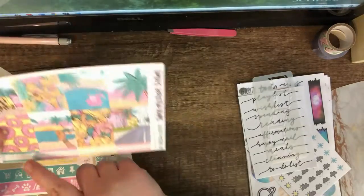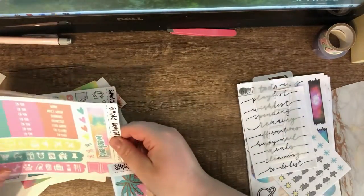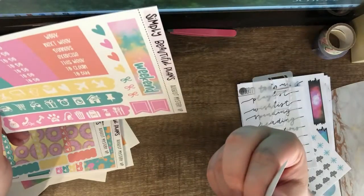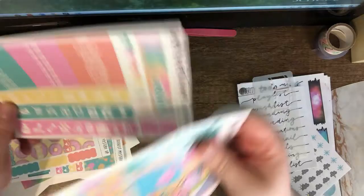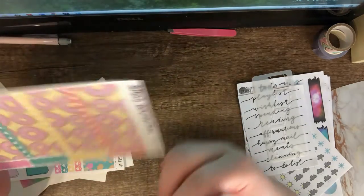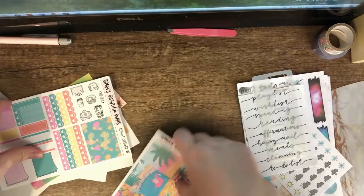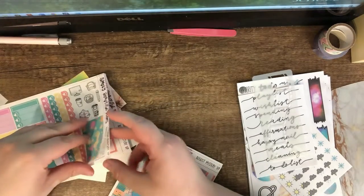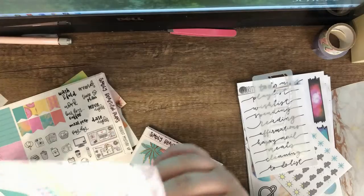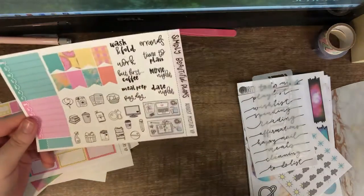There are some fancy labels and full boxes that are pre-foiled with gold foil, plus icons, headers, bows, hearts, and flags. I use flags a lot — you'll see that if I upload my plan-with-me videos. There are different checkboxes and some big white scallop labels; I'll use those if I want to fill out a spread. There are more labels, checkboxes, and washi header strips, plus more flags and some deco and script.